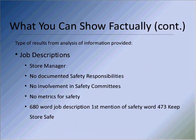Job descriptions are very telling — and this is really about telling a story. Here was the job description for a store manager: within that 680-word job description, the individual had no documented safety responsibilities, no involvement in safety committees, and no metrics for safety. The first mention of safety was the 473rd word, and it said, 'keep the store safe.' So what does that really mean? It means if you're looking at a mode of operation, it may not be being done in such a way that they're really trying to make sure every accident is preventable.